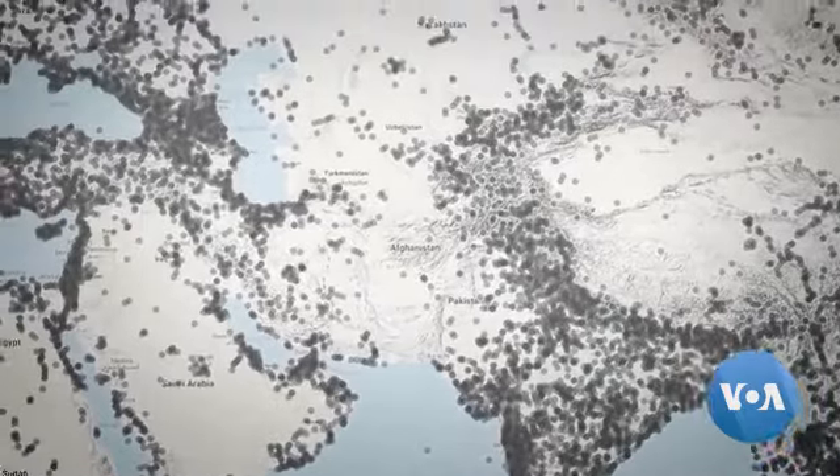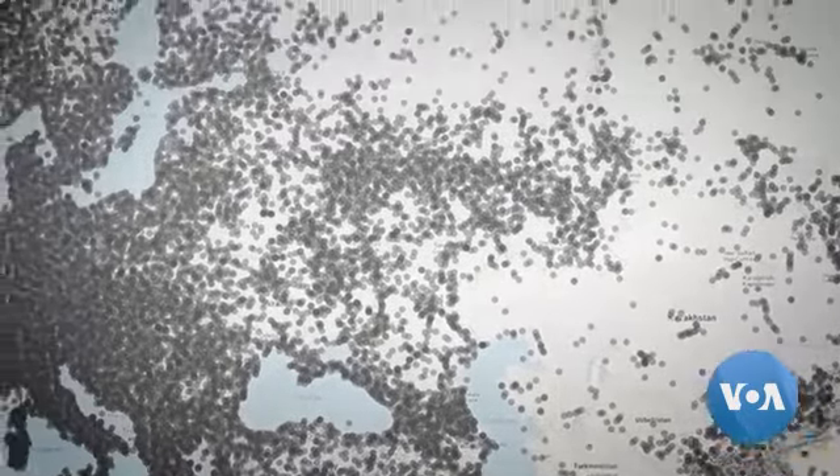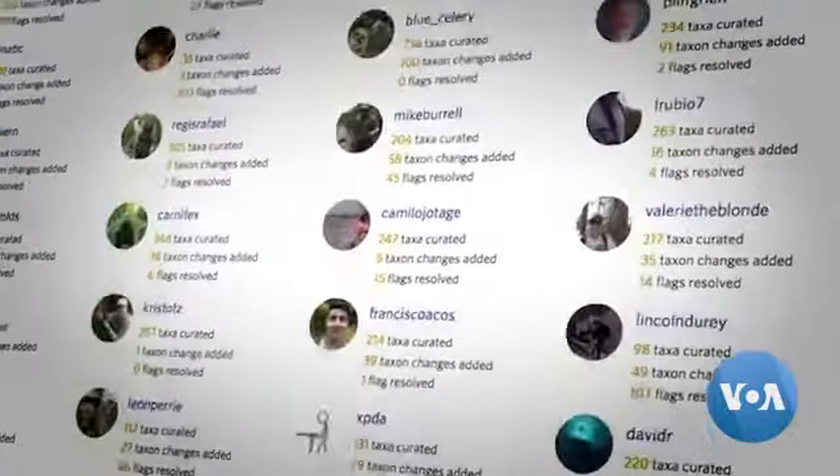iNaturalist has observations from every country in the world. Right now I believe we have over 26 million observations and about 700,000 active users.